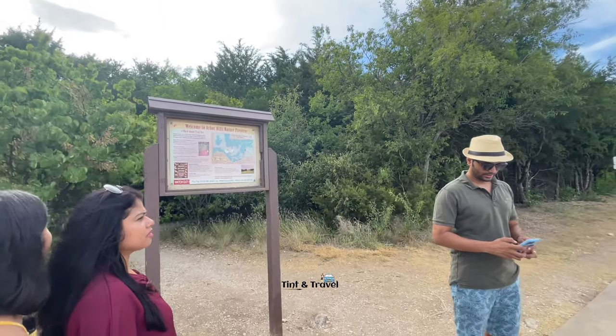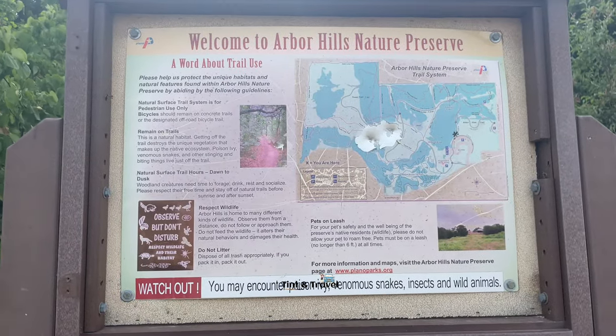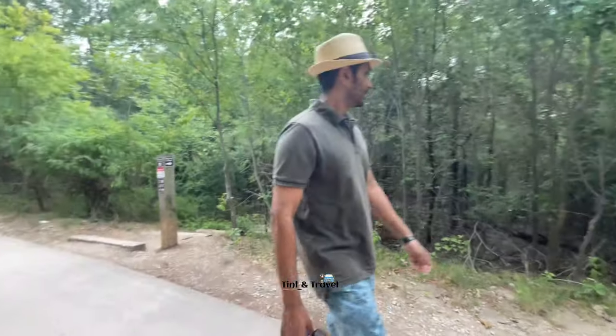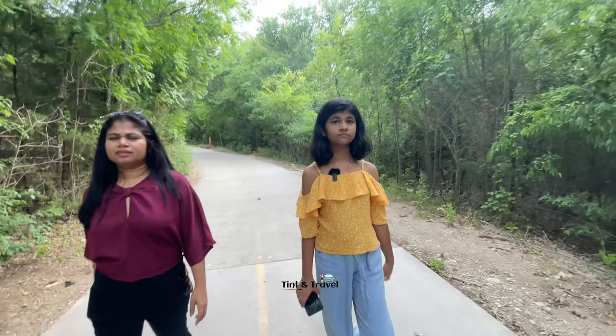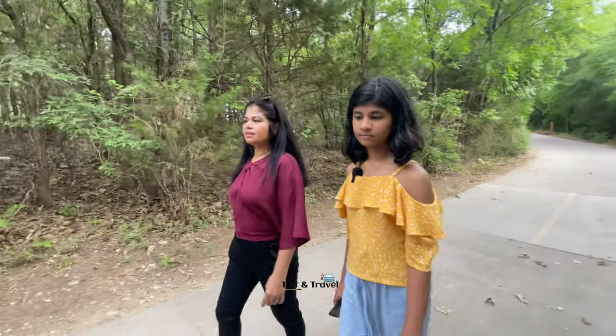Arbor Hills Nature Preserve is situated at 6701 West Parker Road, Plano. It opens daily from 5 AM to 11 PM, except on Wednesdays when it will be closed from 5 AM to 2 PM for maintenance.